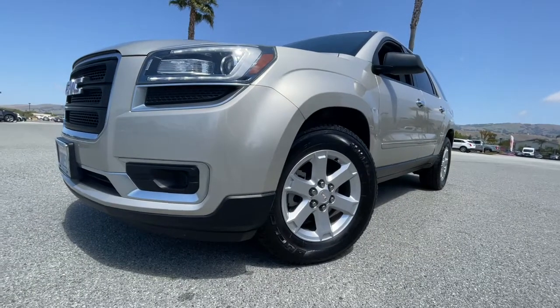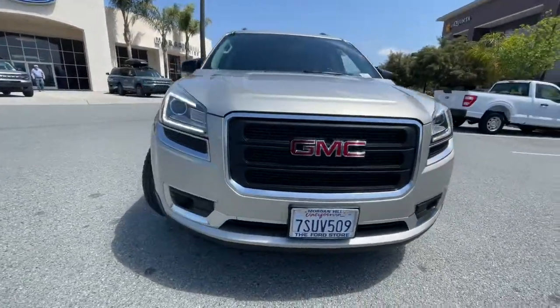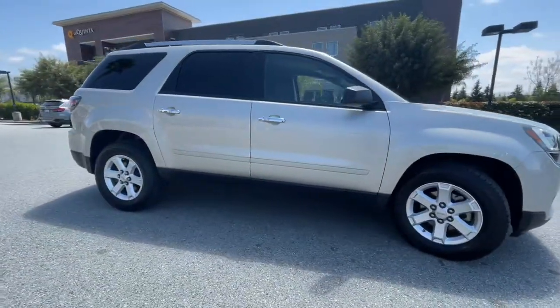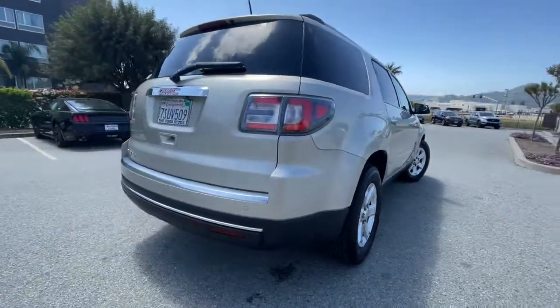You'll have love at first sight with the 2016 GMC Acadia. With less than 120,000 miles on the odometer, this vehicle provides excellent value. Make the most of every drive when you travel in modern style and comfort.